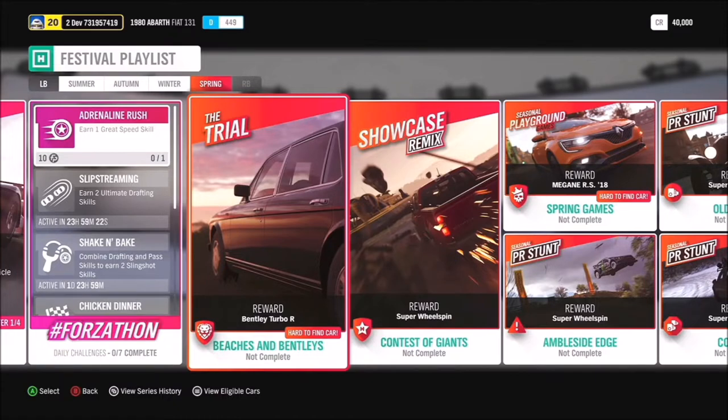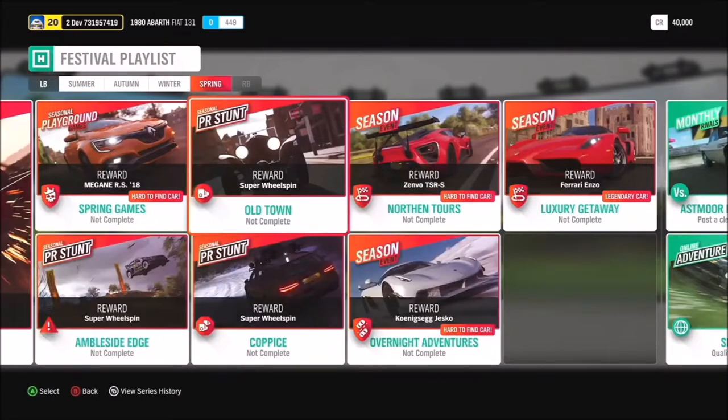The 'Beaches and Bentleys' trial will get you the Bentley Turbo R — a classic, luxurious car. For spring games you get a chance at the 2018 Mégane RS. Additional cars include the Zenvo TSR-S via the 'Northern Tours' season event, the Koenigsegg Jesko via 'Overnight Adventures,' and last but not least the awesome Ferrari Enzo in the 'Luxury Getaway' season event.